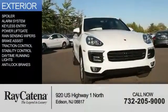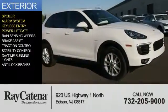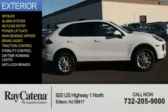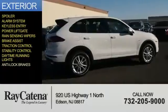The features include a spoiler, an alarm system, keyless entry, power lift gate, rain-sensing wipers, brake assist, traction control, stability control, daytime running lights, and anti-lock brakes.